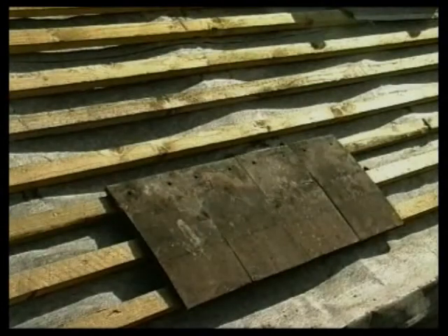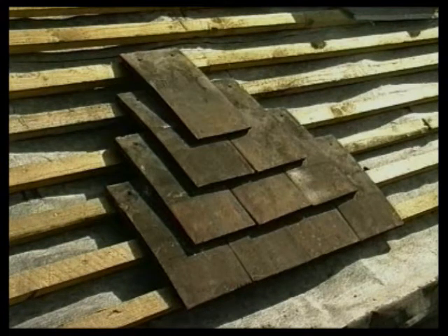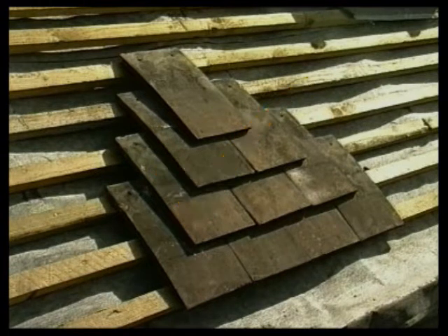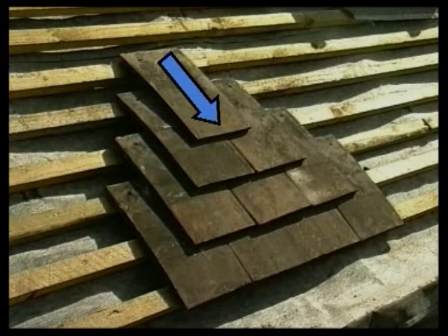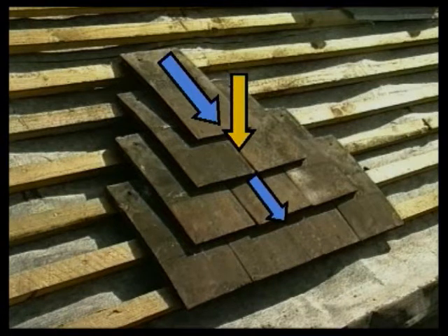To overcome this problem, the tiles are laid with a double lap — in other words, each tile laps two others below. Slates and plain tiles will only prevent rain penetration if laid this way. Water running off the top tile can still penetrate the joints of the tiles below, but another tile is below this, so the water runs safely off the roof.